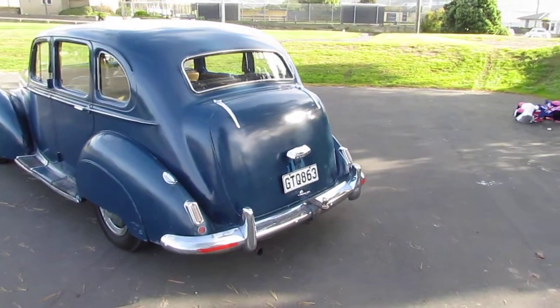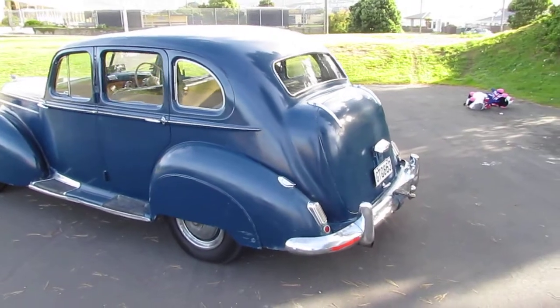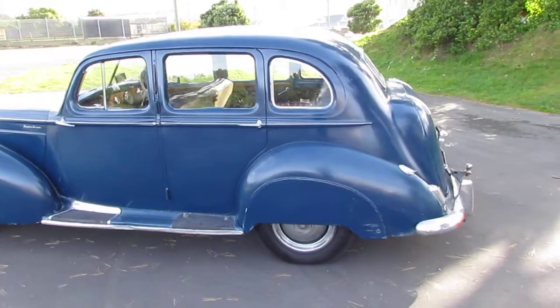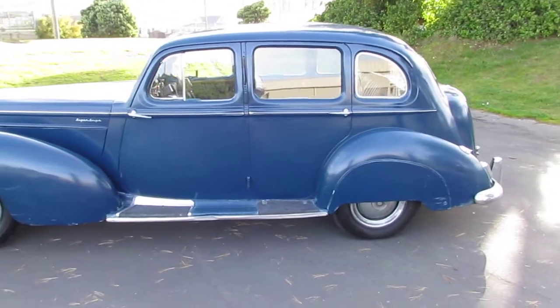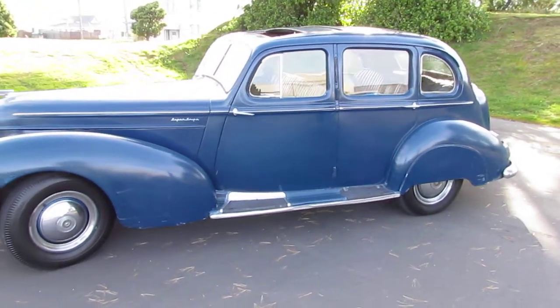Thinking about selling, although it's certainly not committed — it doesn't have to happen. But if anybody's interested, this is what it looks like. I did have a number of photos on Trade Me, but I thought this might be a little bit better.